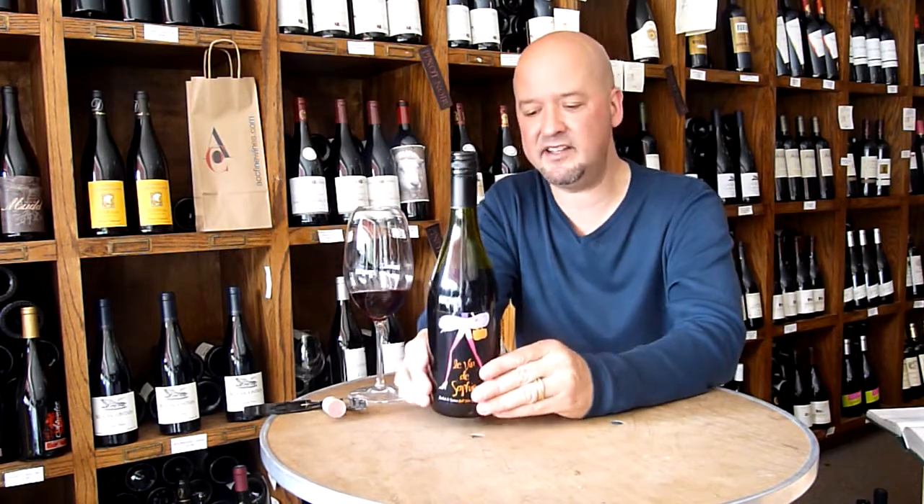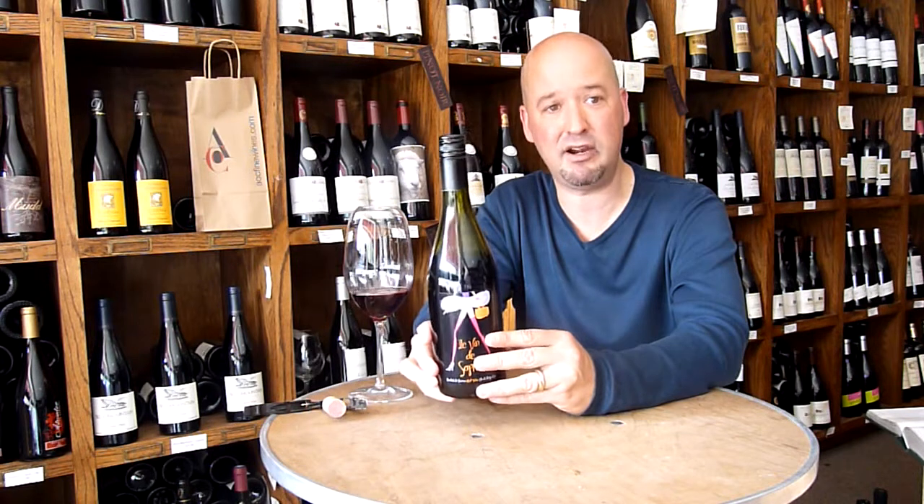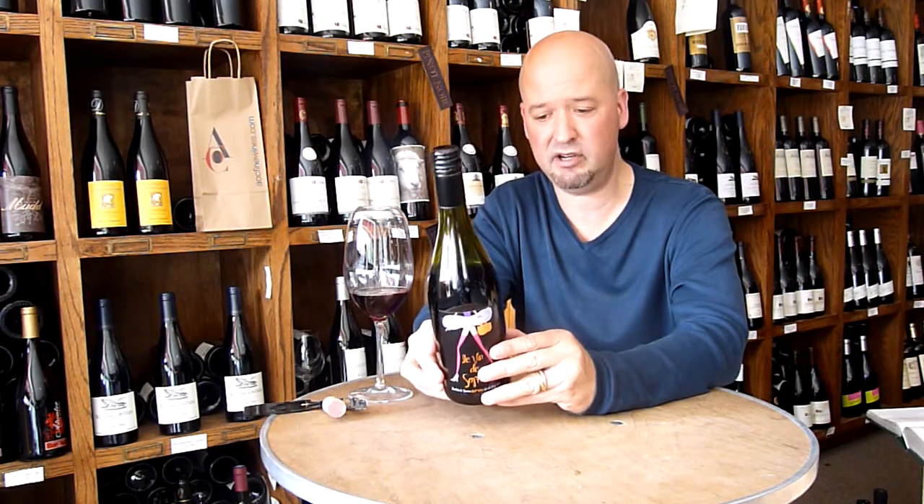Today we're trying La Vin de Sophie, 2007, Vin Nuppé. It's a Merlot blend — Merlot and Carignan.